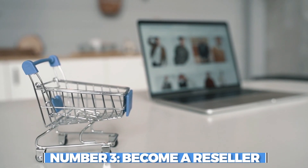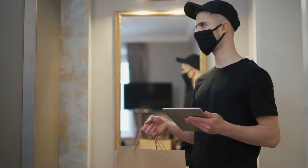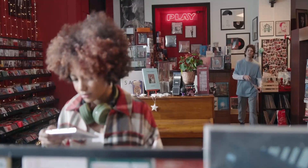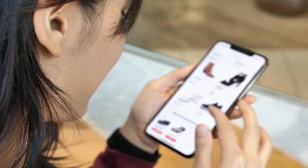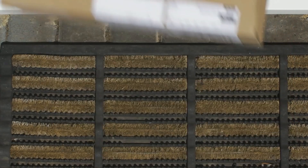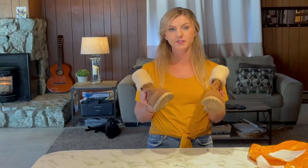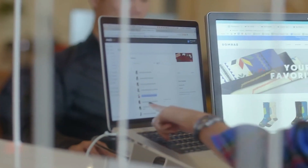Number 3: Become a Reseller. Reselling existing products is a viable option for making cash and achieving financial freedom. You can pursue various avenues within reselling — for instance, you can become a certified distributor for a specific brand in your region, buy and resell vintage or collectible items, or curate products from different brands for your own e-commerce store. By leveraging wholesale directories or reaching out to brands directly, you can find products to resell. If you prefer a lower investment option, you can explore dropshipping. The startup time for reselling depends on the type of products you plan to sell. After selling a product, you can expect to receive funds on most platforms within 5 days.